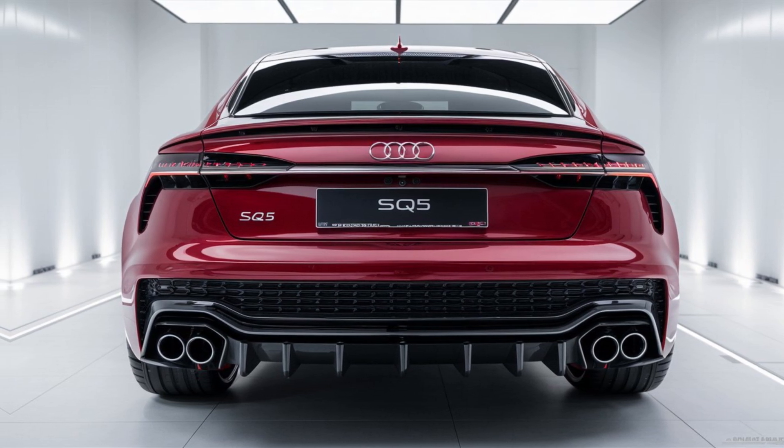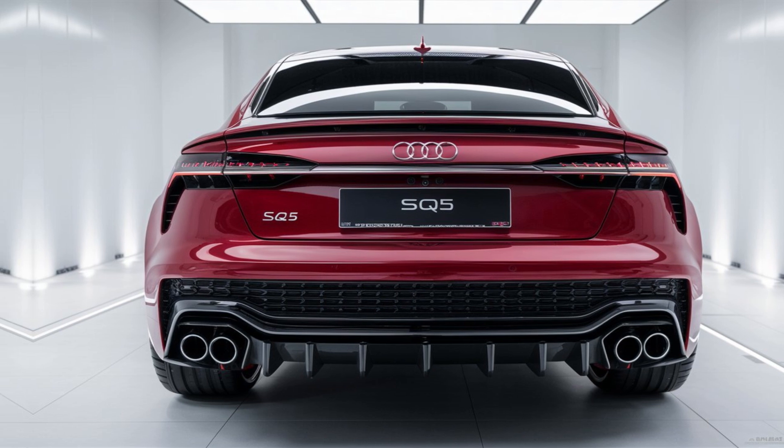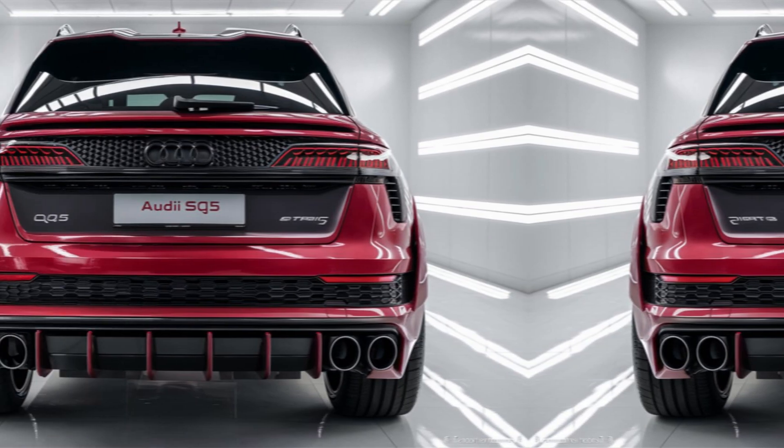Drivetrain. Audi's Quattro all-wheel drive system is standard, ensuring optimal traction and stability in various driving conditions.